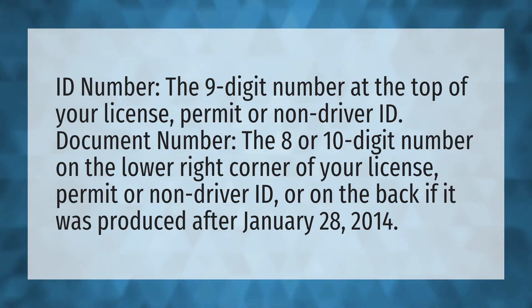Document number: the eight or ten-digit number on the lower right corner of your license, permit, or non-driver ID — or on the back if it was produced after January 28, 2014.